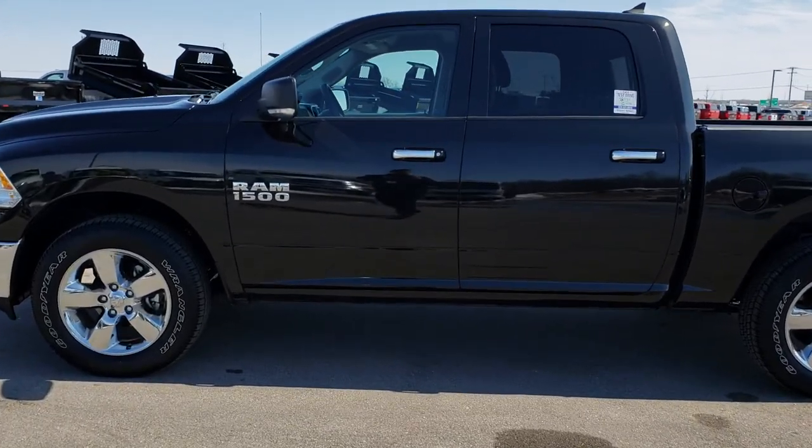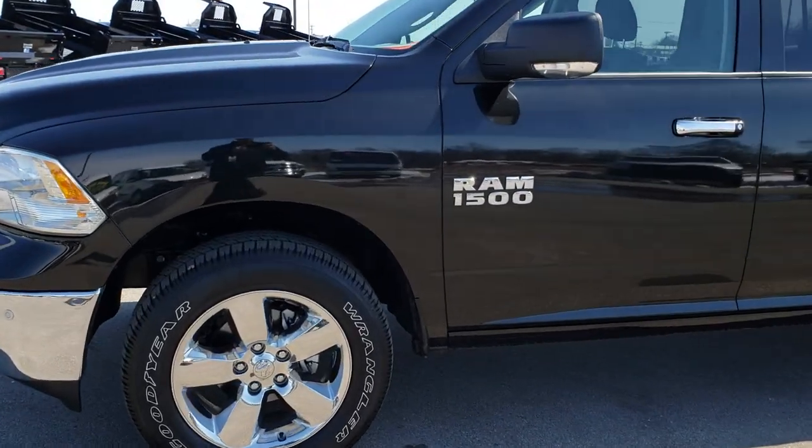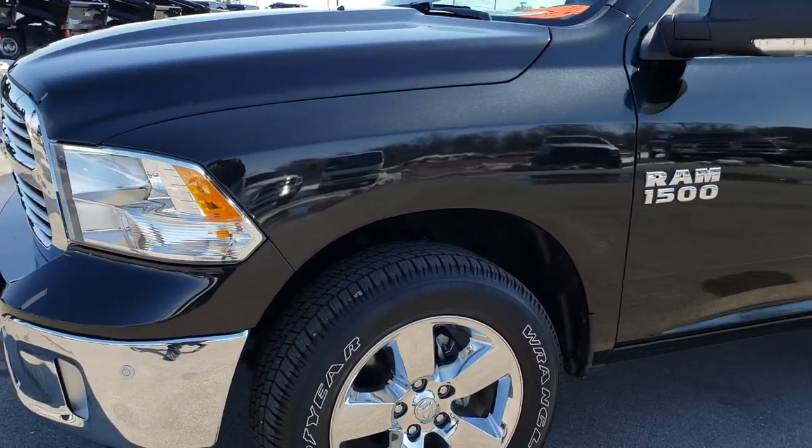This is stock number 8T60A. We are here at Summit Automotive in Fond du Lac, Wisconsin, your new and used Ram Headquarters.